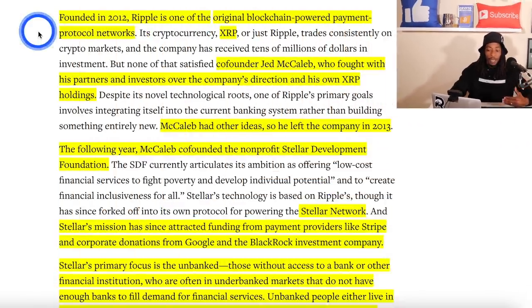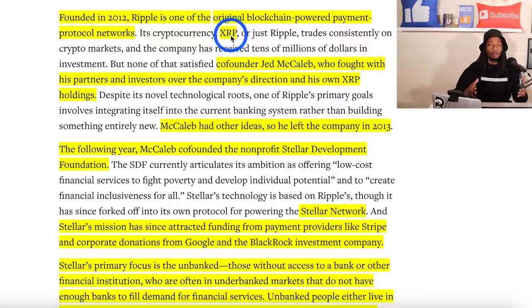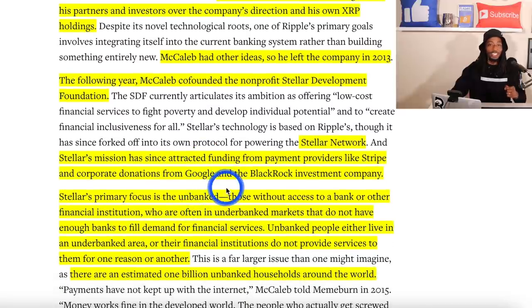Founded in 2012, Ripple is one of the original blockchain-powered payment protocol networks, with the cryptocurrency XRP. The co-founder Jed McCaleb had disputes with his partners over the company's direction and his XRP holdings, so he left Ripple in 2013. The following year, 2014, McCaleb co-founded the non-profit Stellar Development Foundation — so the same person helped found both Ripple and Stellar.